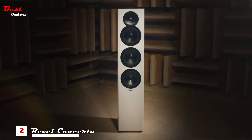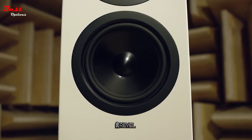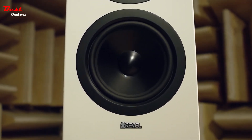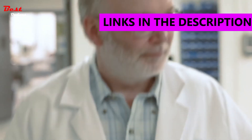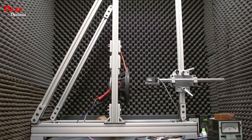The F36 is the largest of two towers in the Concerta 2 series. It uses three six-and-a-half inch woofers in a two-and-a-half-way configuration. It gives you a lot of surface area, so you can have greater output capability and greater sensitivity than in a conventional three-way loudspeaker.